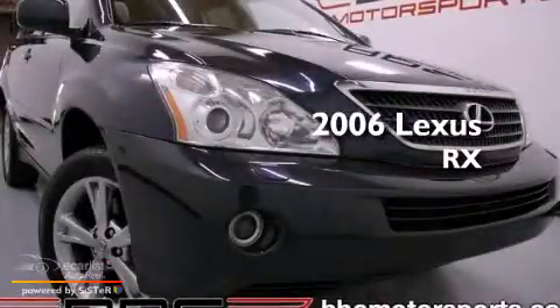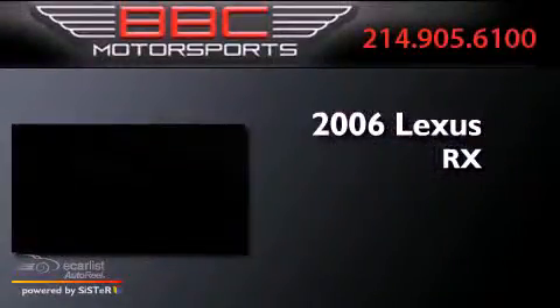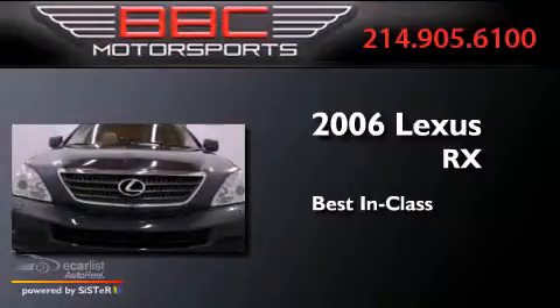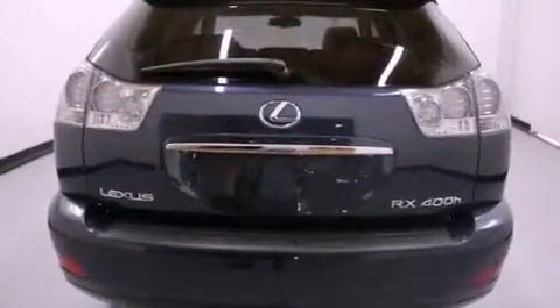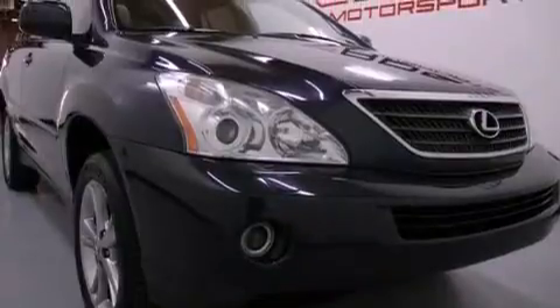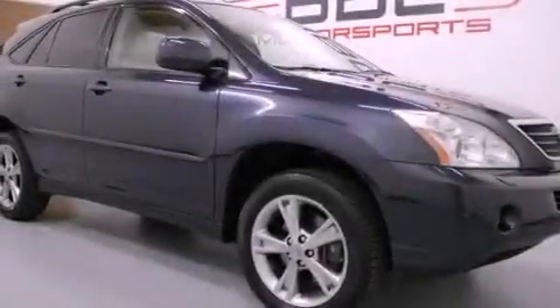This is a 2006 Lexus RX. Its top features include hybrid synergy drive, a moonroof, a premium audio system, aluminum wheels, and high intensity discharge headlights.